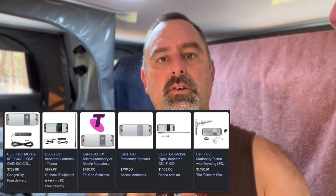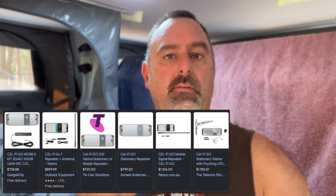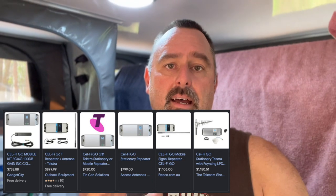There are a few reasons why I didn't go for that setup. The first one is cost — they're very expensive. By the time you've got an antenna and it's all set up, you're probably looking at around the thousand dollar mark. So I was looking for a cheaper alternative.